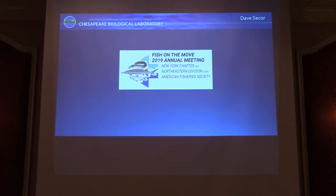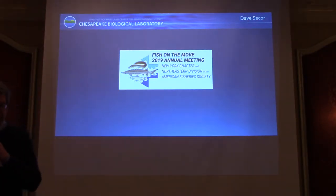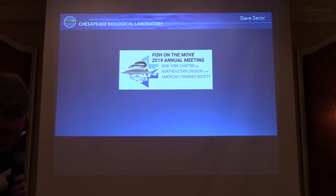Thank you, and good morning. I knew this was going to be a bit of a film festival, so indulge me as I try to proceed with multimedia.